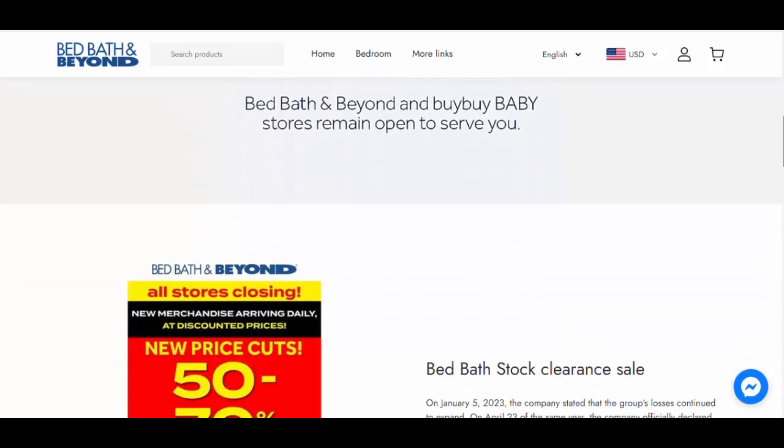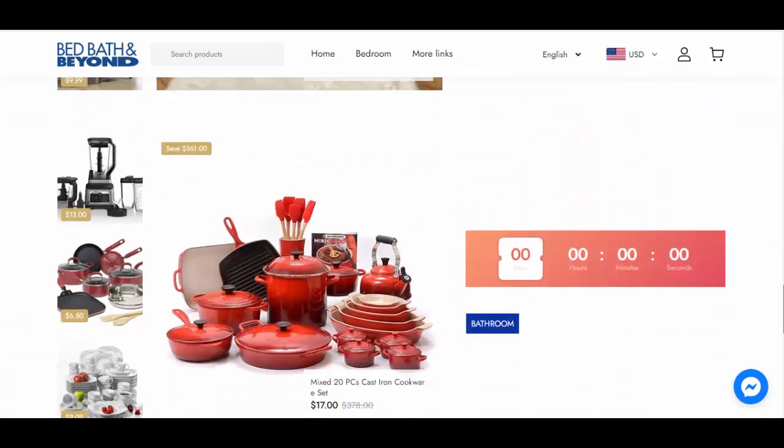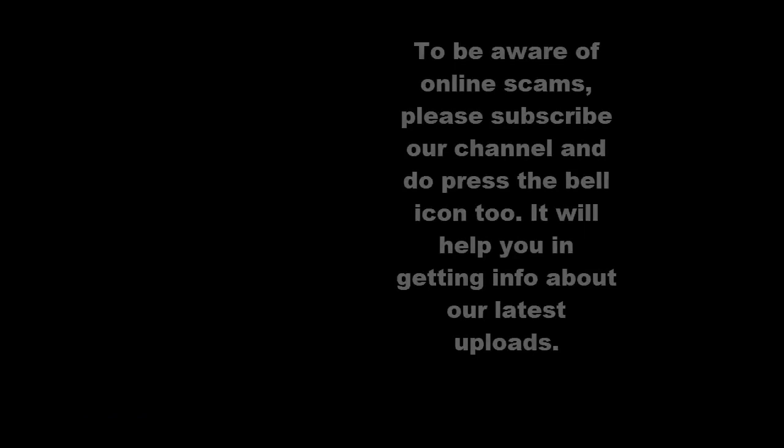Well, this was our review — rest is your choice, after all it is your money. To be aware of online scams, please subscribe to our channel and do press the bell icon too. It will help you in getting info about our latest uploads.